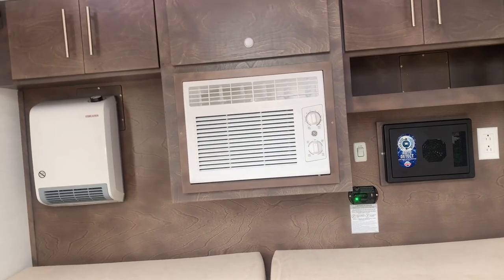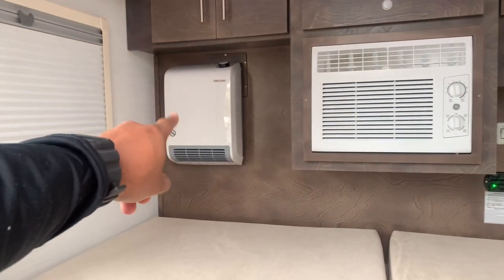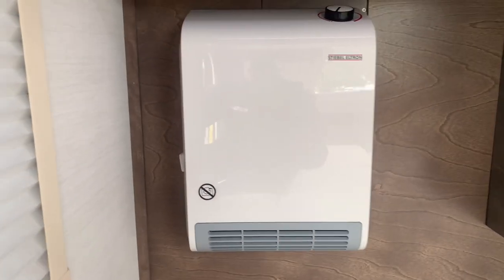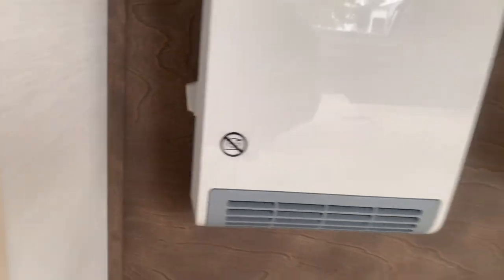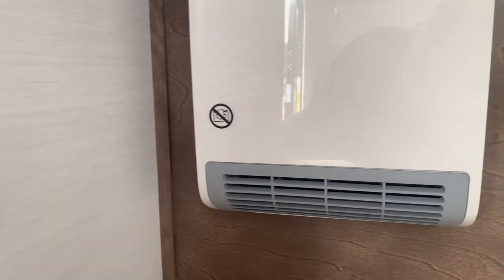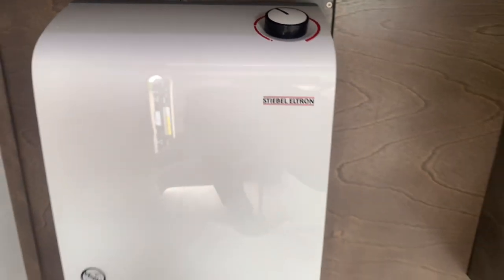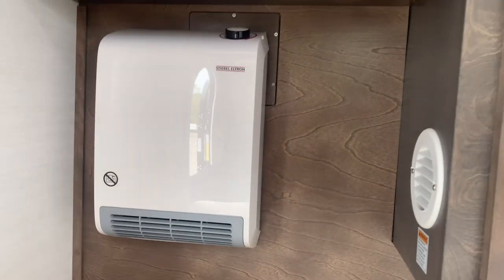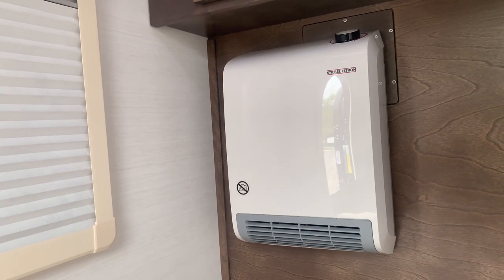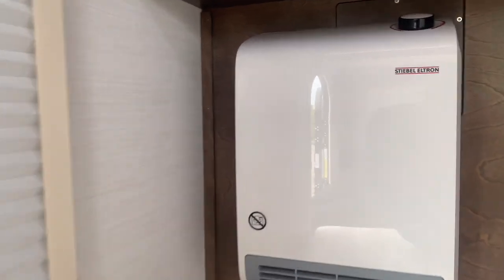This will still have your AC dead center with your AC fan control right there. New this year is this Stiebel Eltron electric heater. On the side you'll have your button to turn it on. Up top you have your little switch that controls how hot you actually want it. This is going to be 110-powered, so you do need to be plugged into shore power to have that electric heater running. But as you can tell, it's not that loud.